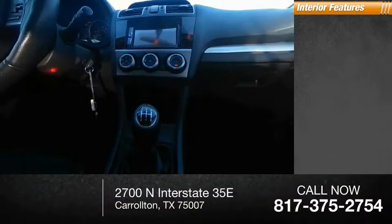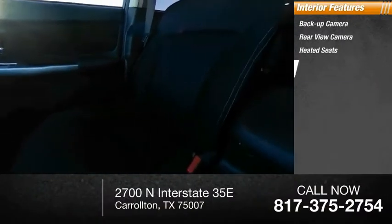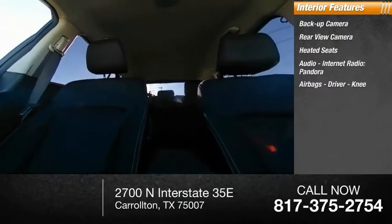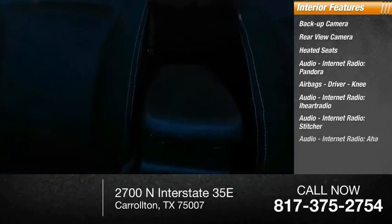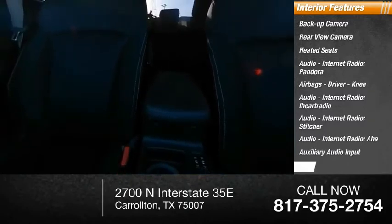Inside you'll find a backup camera, rear view camera, heated seats, audio with internet radio including Pandora, iHeartRadio, Stitcher, and AHA, airbags, auxiliary audio input, and cruise control.